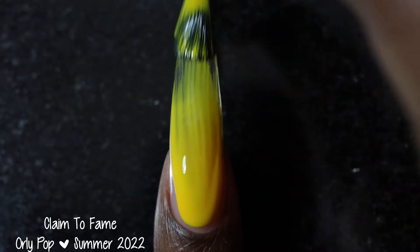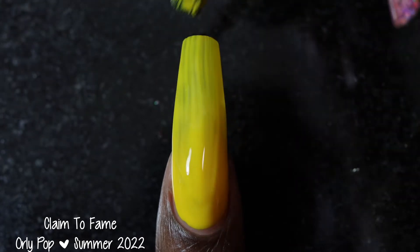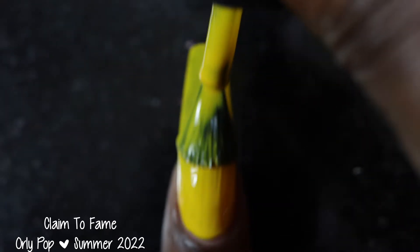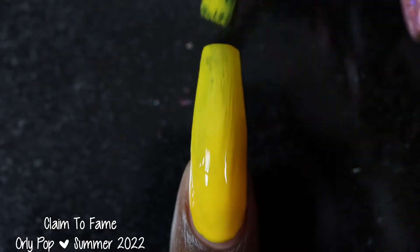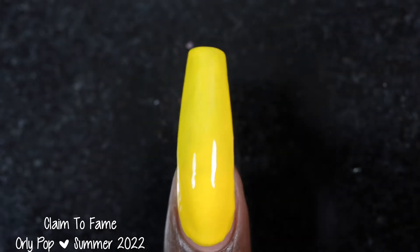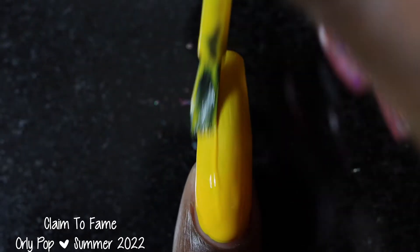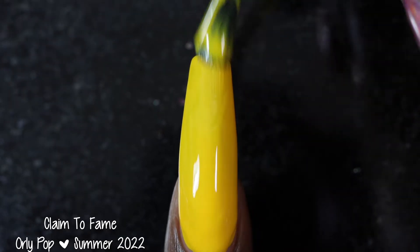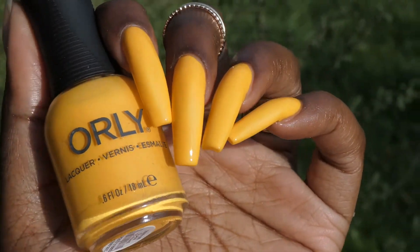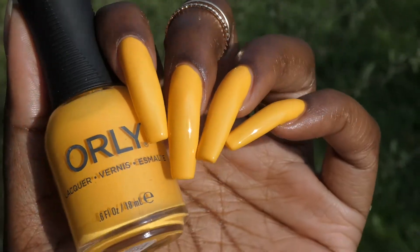Next up we have Claim to Fame. Orly describes this one as a golden yellow creme polish. Claim to Fame had a pretty good formula — I fully expected this one to be ridiculously streaky just because it's a yellow creme polish, but I did not have any issues with it. It was slightly on the thicker side of normal and self-leveled really nicely. In person, this one really reminded me of Holo Taco's Butterscotch Hop from their fall collection, though this is slightly brighter and more summery. I swatched this one in three coats — I think it will likely be a solid three-coater, though it may be passable in two coats if you're not overly picky about light spots. It does dry down fairly glossy, but my swatches do include top coat.